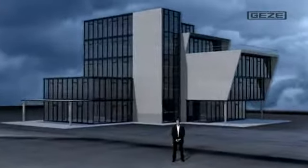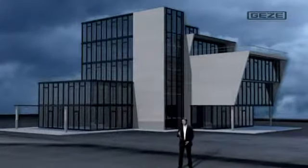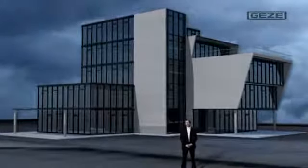Good morning, ladies and gentlemen. As you have heard, using this building right behind me as an example, I'd like to show you how a Gaetzer smoke and heat extraction system functions.